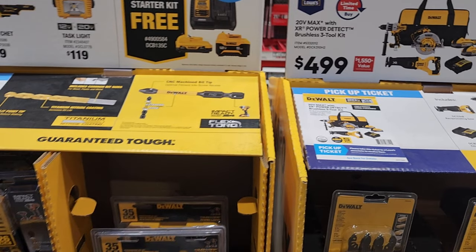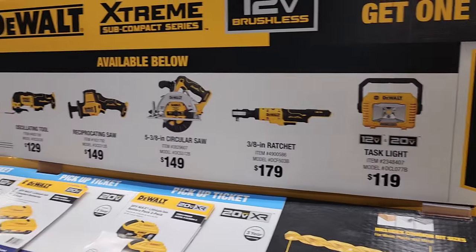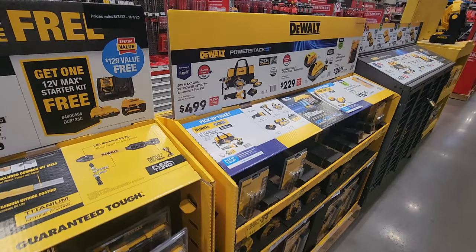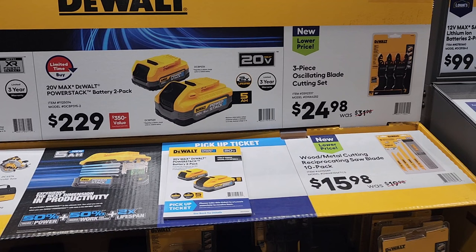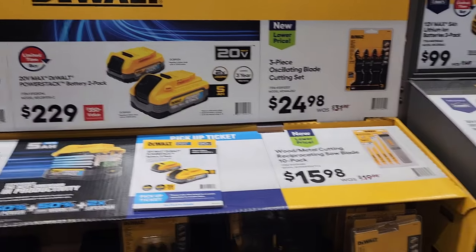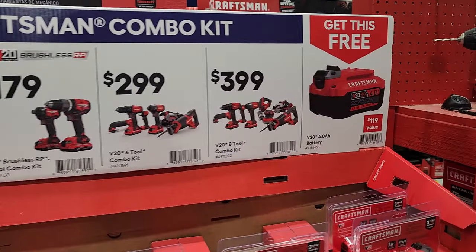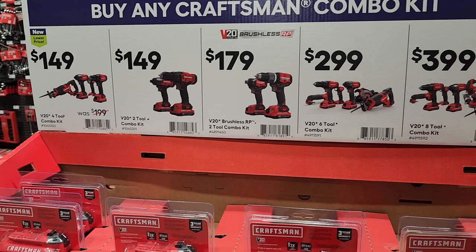You got the Power Detect kit for $499 — pretty nice, comes with two power stacks. They still got the buy one get one free. I believe that one's already going out the door, so I would definitely jump on this as soon as possible. It says right there it goes out November 1st, so you guys still have a couple weeks on that one. That's the two power stacks two-pack for $229. The oscillating two blades are $24. You still got the buy one get one free for the Craftsman — get a free 4 amp-hour battery. The brushless RPS is the way to go on that one.